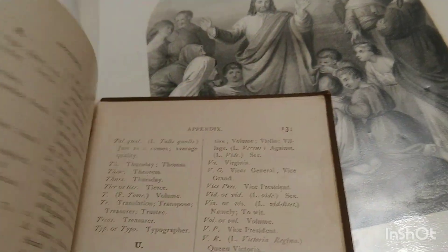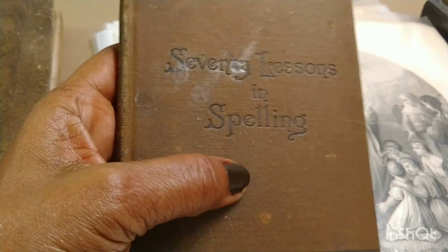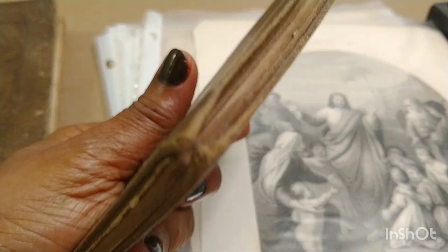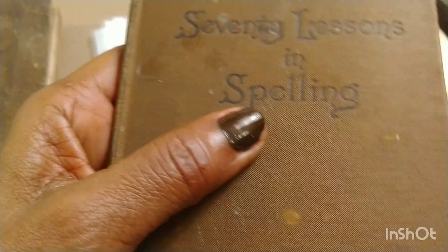I'm trying to see if there's anything at the back of the book — no. It's a unique little book. It has a lot of sentimental value. It's '70 Lessons in Spelling,' and this is what they were studying back then. This book helped the English language, because everything gets passed down from generation to generation.